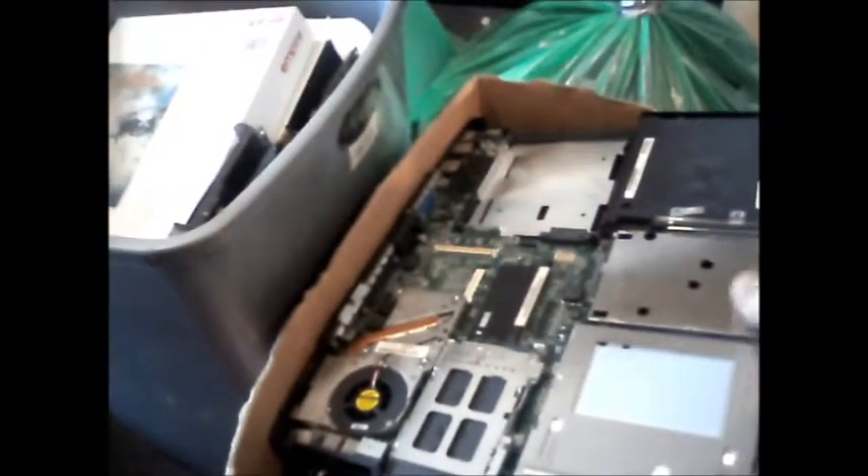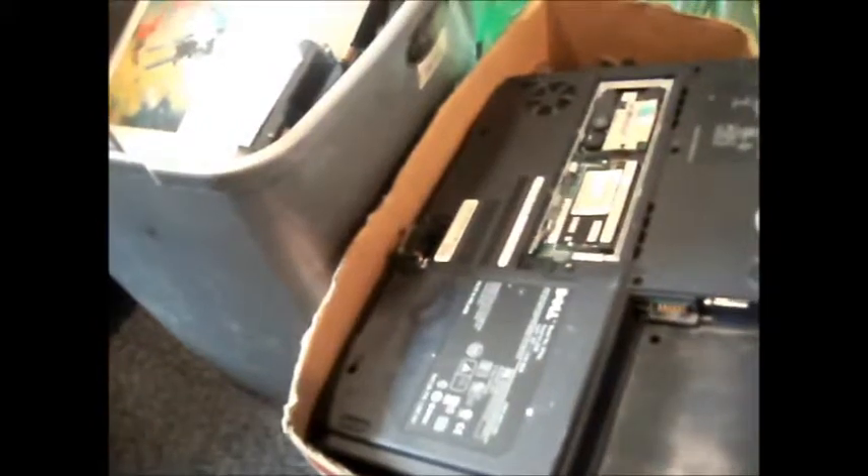No idea if any of these boards or anything work. That's part of a Dell. As usual there's no memory — not in that one, and I doubt there'll be any in the others. I'm going to drag that out of the way. I've already got a good idea what's in this bin because I've filled it up myself.